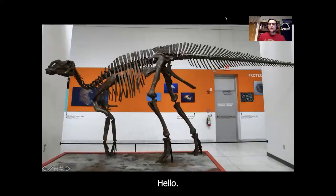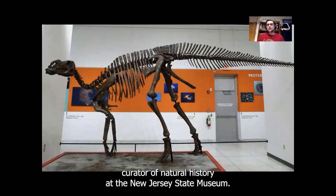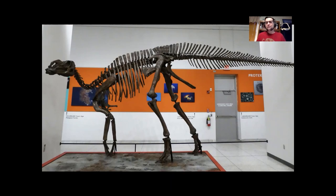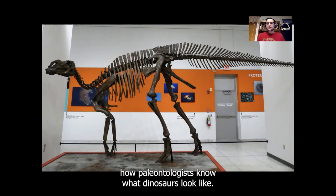Hello! Hi, I'm Dr. Dana, and I'm the Assistant Curator of Natural History at the New Jersey State Museum. And today, I want to take a couple minutes to talk about how paleontologists know what dinosaurs look like.